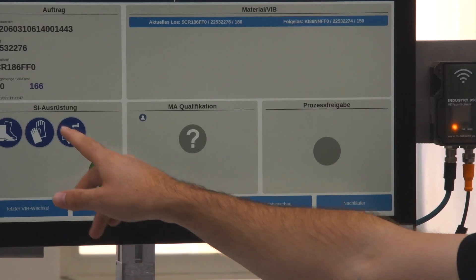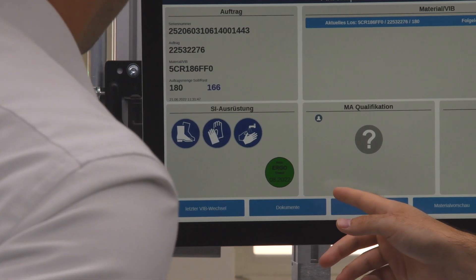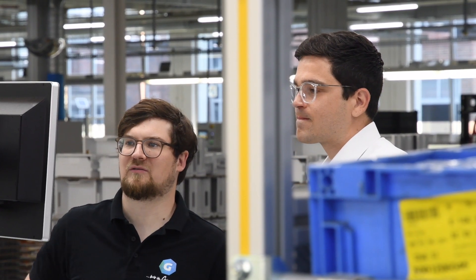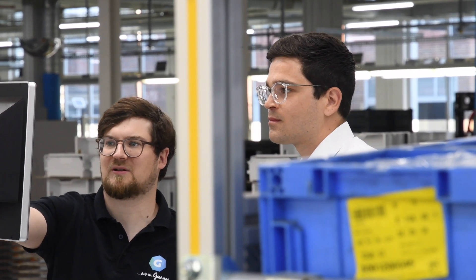We kind of formed a strategic partnership with Siemens but also with the MTM association. We do the TiCon integration and the software also continues to develop. There is the possibility to have a lot of customization for your specific use cases, and we can bring in new ideas to optimize the system and get a better product in the end.